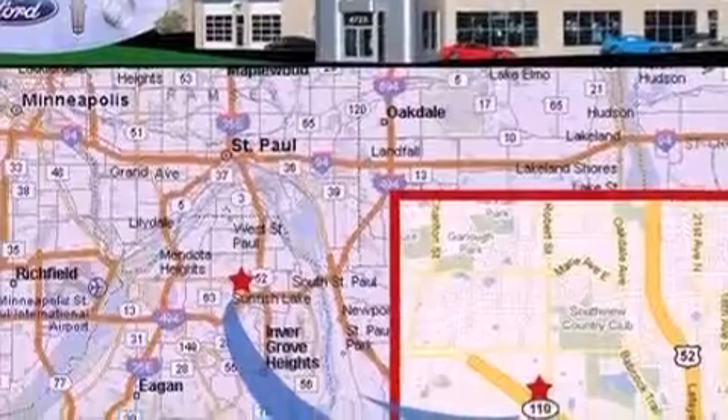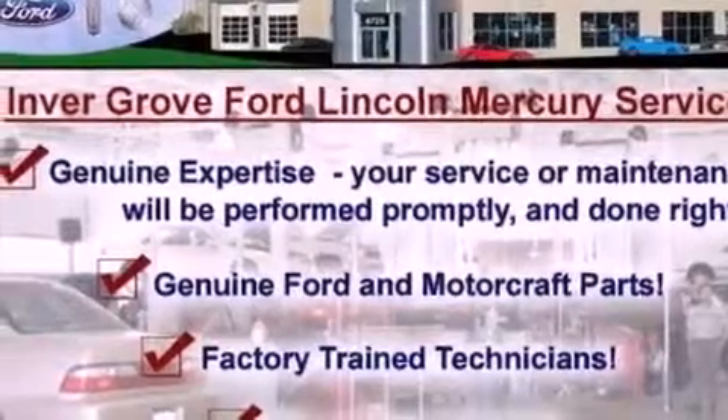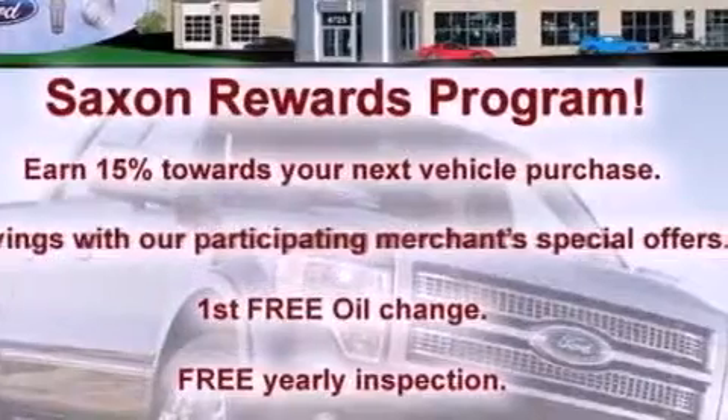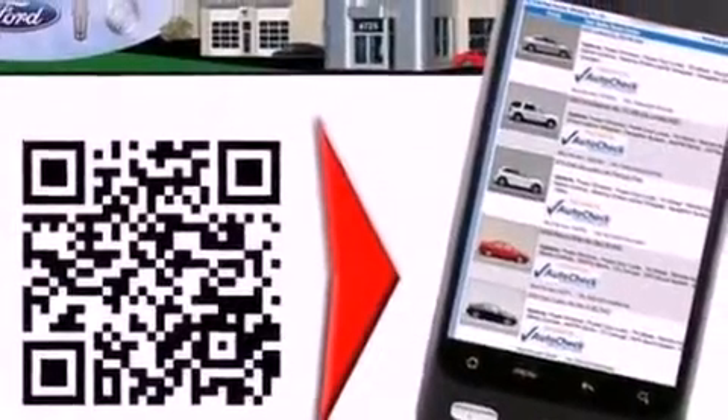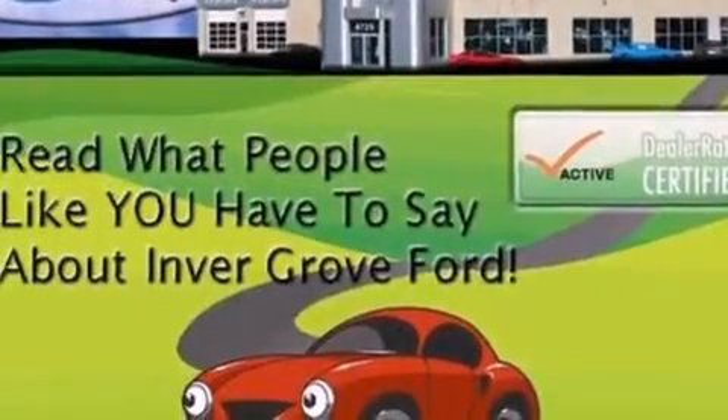The following features are also included: memory settings for the driver's seat positions, so you can recall your favorite position with the push of one button, air conditioning, cruise control, leather seats, an engine immobilizer theft deterrent system, privacy glass, front fog lights, an anti-lock braking system, heated side view mirrors, and aluminum wheels.